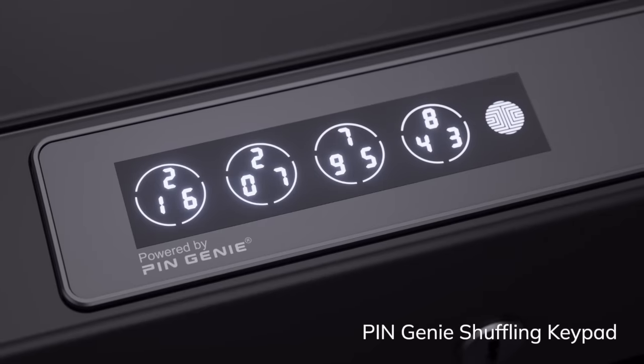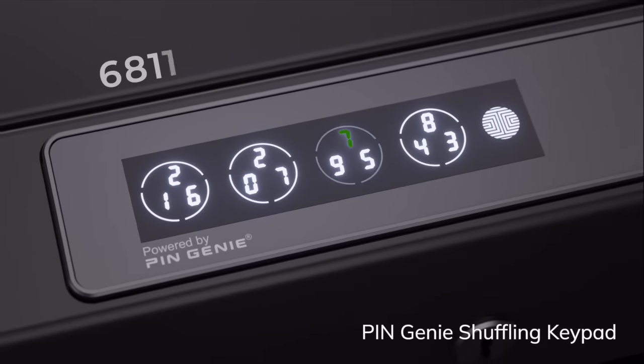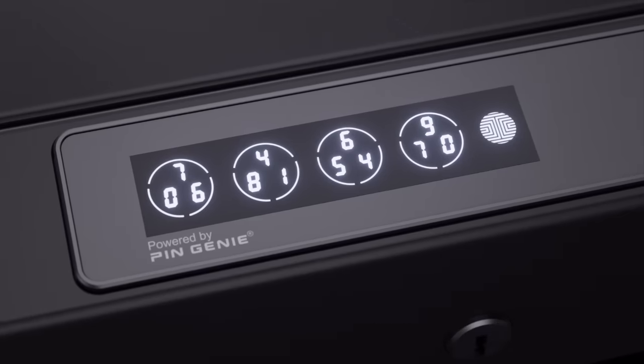Our patented Peek-Proof PinGenie digital touchscreen helps protect your access code from prying eyes by dynamically shuffling the location of each number across the buttons.